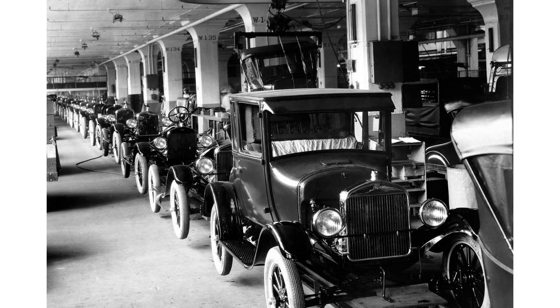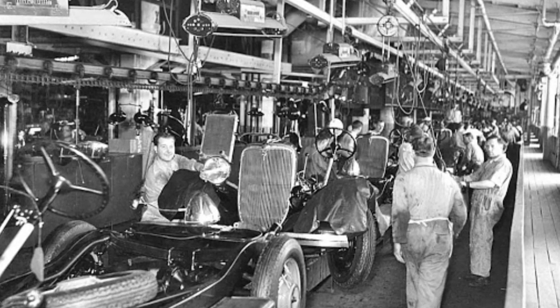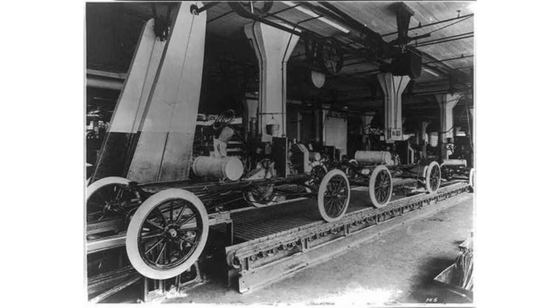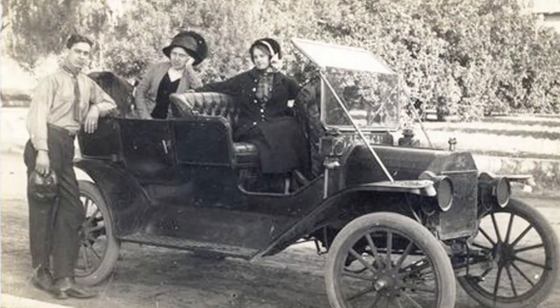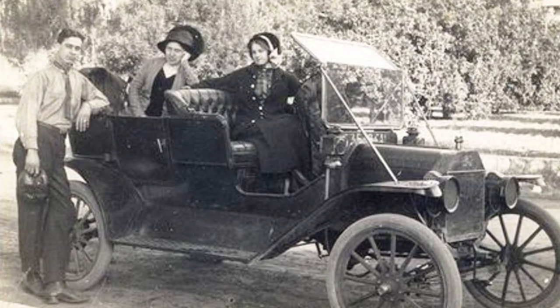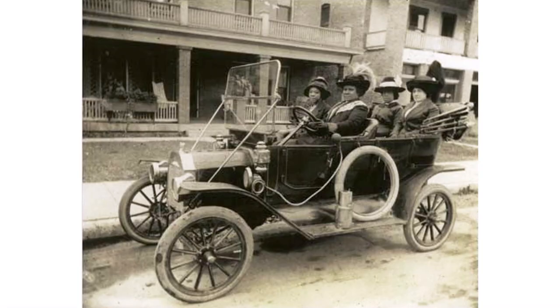The assembly line allowed Henry Ford to build a large number of Model T Fords at a very reasonable price, which made them affordable to the general public. That allowed most Americans and most people around the world to actually afford an automobile for the first time.